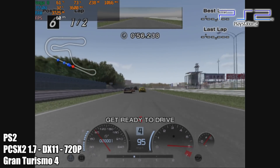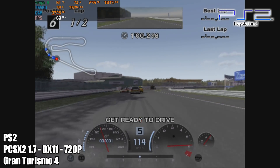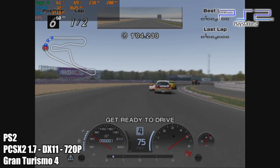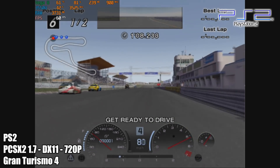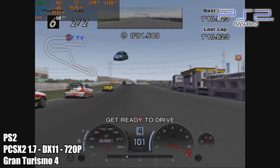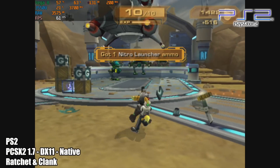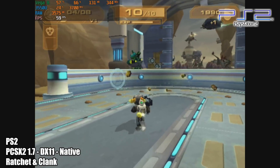Moving over to PS2 with PCSX2 1.7, this is the development build, using DirectX 11 at 720p with Gran Turismo 4. The next game you'll see I did have to drop the resolution down — it just won't run at full speed at 720p without a bunch of hacks on, and I personally don't like turning them all on. I usually leave the settings at balanced to see what we can do. Keep in mind that the harder-to-run games just won't upscale really well without a bunch of hacks.